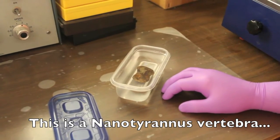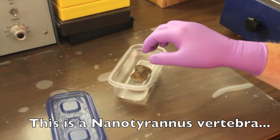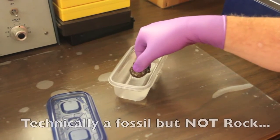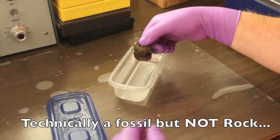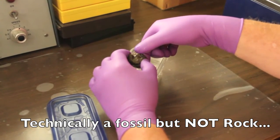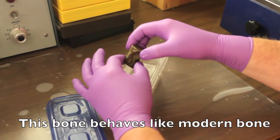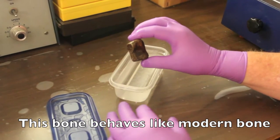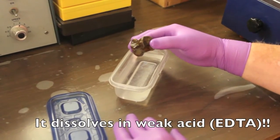I made this video because a lot of people are saying silly things like the bones we're working with are rock — solid rock — and they're not bone. Well, technically these are fossils, but they're not rock. They behave like bone. In fact, hospitals all over the world use a test to dissolve them in EDTA, a weak acid. So I decided to make this video to show that these are bones, they're not rock, they do dissolve in EDTA.